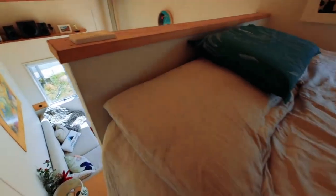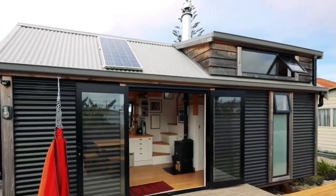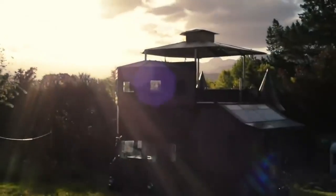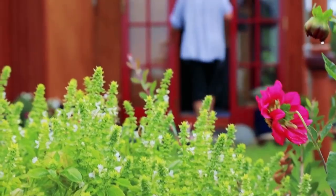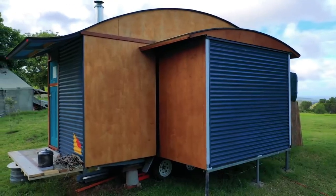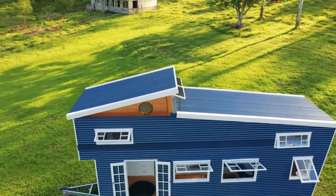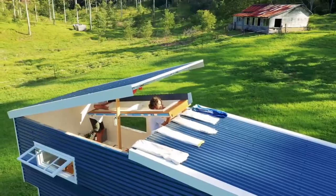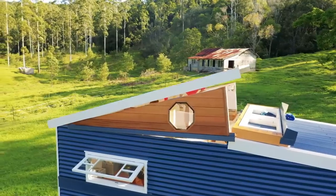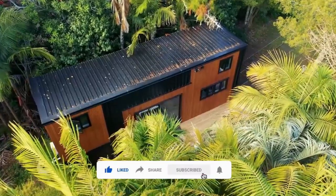Remember, finding and purchasing land for your tiny house may require persistence and patience. It's important to conduct thorough research, weigh your options, and consider the long-term implications. By following these steps and seeking guidance from professionals and experienced individuals, you can increase your chances of finding the perfect land for your dream tiny house. Owning a tiny house is an investment in your lifestyle and future. Share your thoughts and suggestions on important aspects to consider when searching for land. If you found this article helpful, please give it a thumbs up. Stay tuned for more informative videos and articles. Good luck with your search and happy tiny house living.